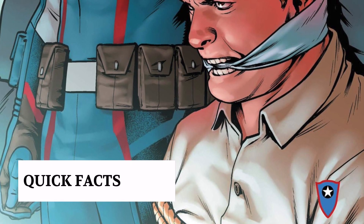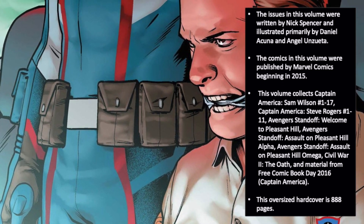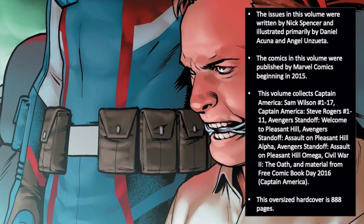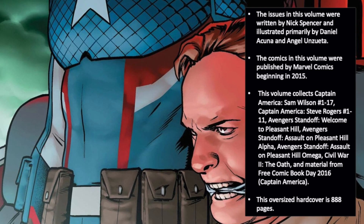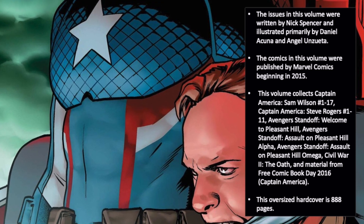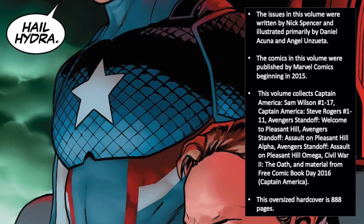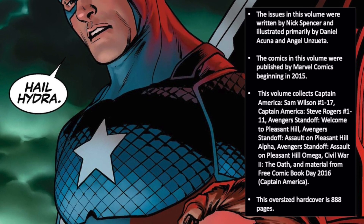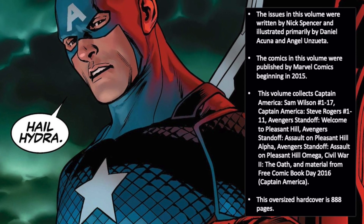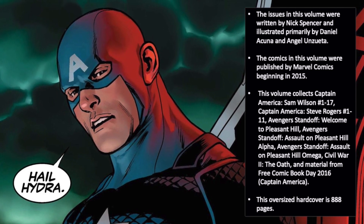Now on with the show. First, some quick facts about today's collection. The issues in this volume were written primarily by Nick Spencer, and illustrated primarily by Daniel Acuna and Angel Unzueta. The comics in this omnibus were first published by Marvel Comics beginning in 2015. The volume collects Captain America: Sam Wilson issues 1-17, Captain America: Steve Rogers issues 1-11, Avengers Standoff: Welcome to Pleasant Hill, Avengers Standoff: Assault on Pleasant Hill Alpha and Omega, Civil War 2: The Oath, and material from Free Comic Book Day 2016, Captain America.